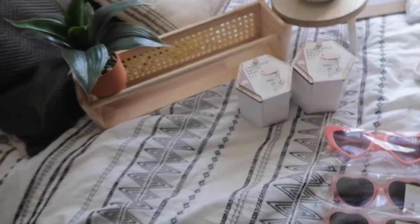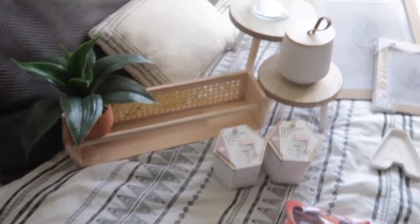You know, the Target dollar spot gets me every time — they have crazy crazy deals I can't pass on. Our bank account is crying because of it! Some of this stuff we can use now, and some I'm saving for when we get a house. Let's begin with an overview of our loot.